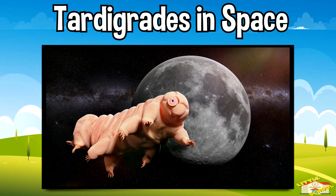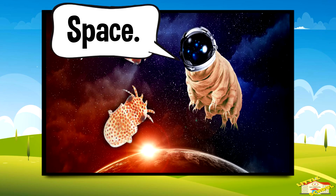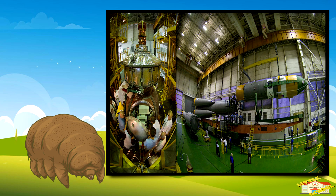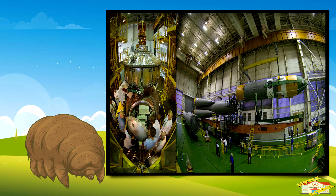Tardigrades in space! Yes, that's right — tardigrades have been to space. In 2007, dried tardigrades survived 10 days in orbit, then were revived back on Earth.